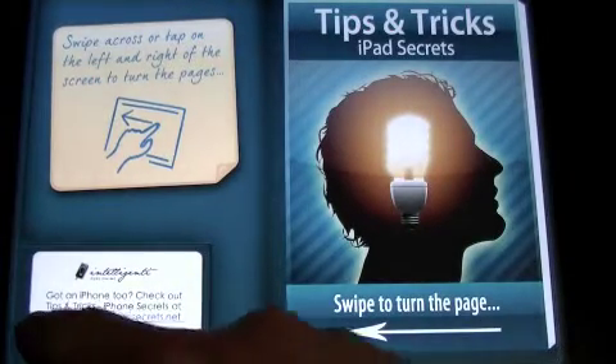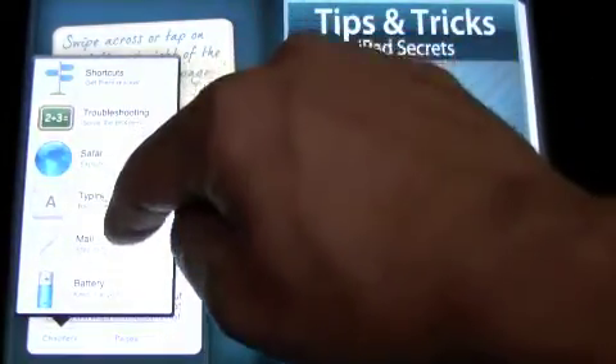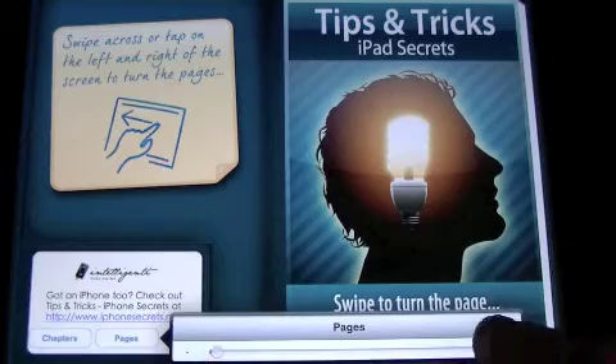You can go after it on a big chunk level and look at whether you want shortcuts, troubleshooting, Safari, typing, mail, battery, security, photo, and so on. You can go down to the pages down here and that pops up the slider bar.